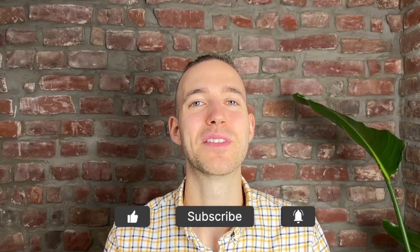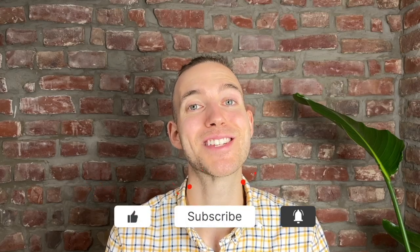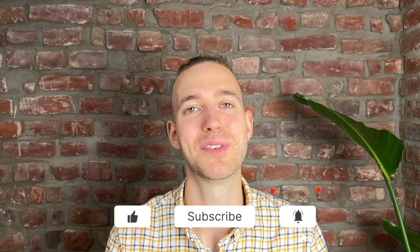Please let me know in the comments which extensions you are using to help you with your language learning, or which extensions you like the most. And if you found this video useful, please leave me a like and a subscription to the channel. And to not miss anything going forward, click on the notification bell. Thank you very much for watching and see you next time.